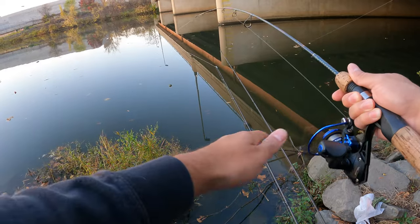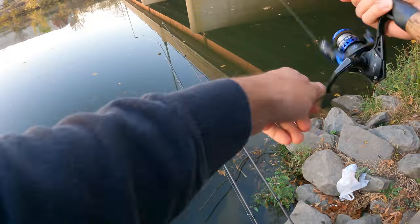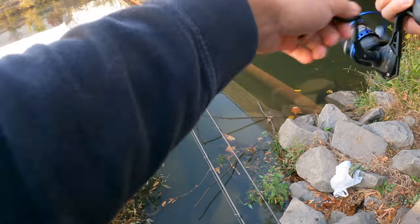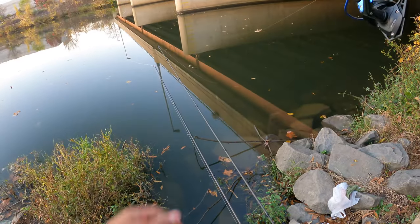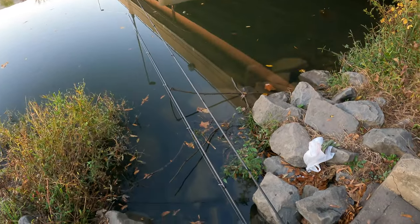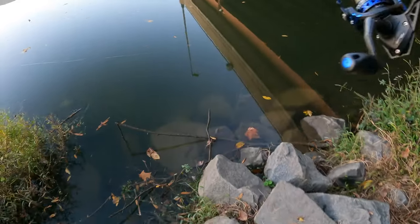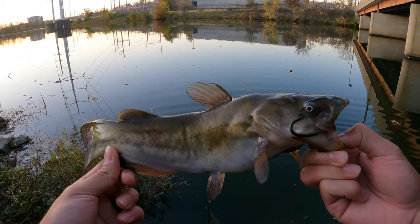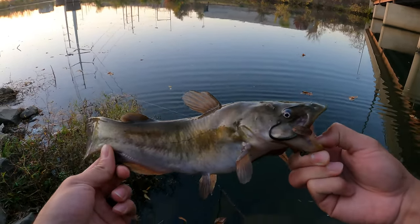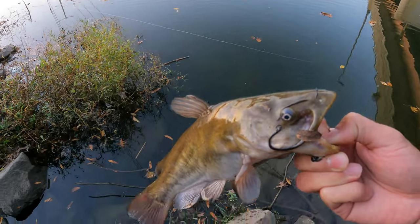I just got a bite on the ultralight — I don't know what it is but he is fighting like a monster! I can't really tell you the true size just because it's on the ultralight — this rod is super super sensitive — but we are fighting this guy. It's a cat, and he's tiny, he's just strong. Let's get this guy out of the water, get the hook out of him, and let him go home. Fish number three of the day, another bullhead — they love the corn! Corn is a top bait for them. Awesome, let's get him back in the water.